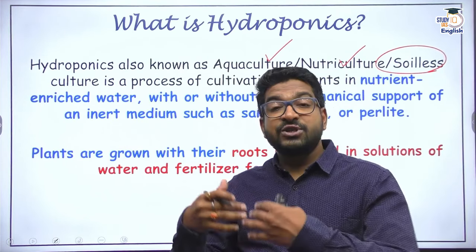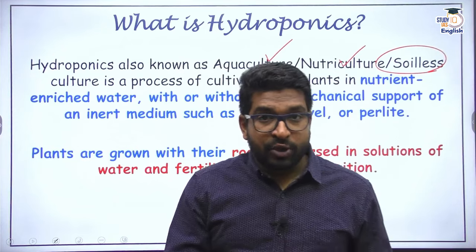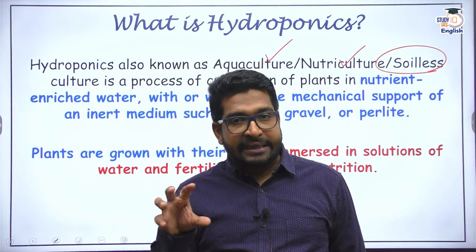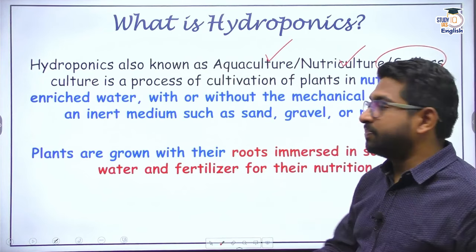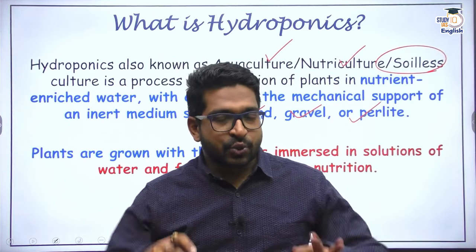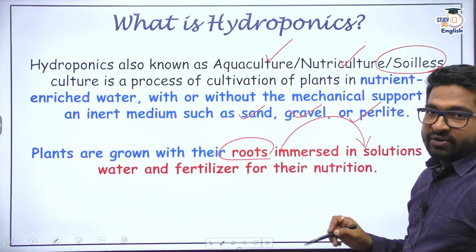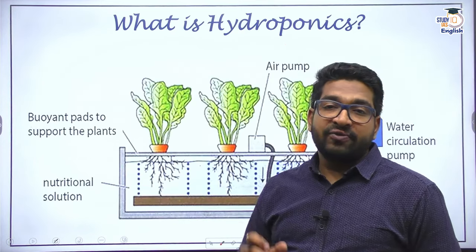I use water filled with nutrients. If I need mechanical support — since roots also help in stability — I may use some inert medium like sand, gravel, perlite, or cocopeat. So hydroponics basically means soilless cultivation where the plants are grown with their roots immersed in a solution of water and fertilizer. That is the basic idea of hydroponics.